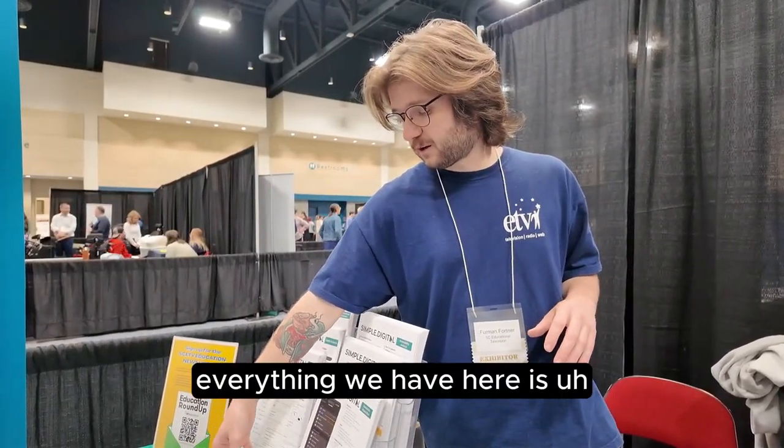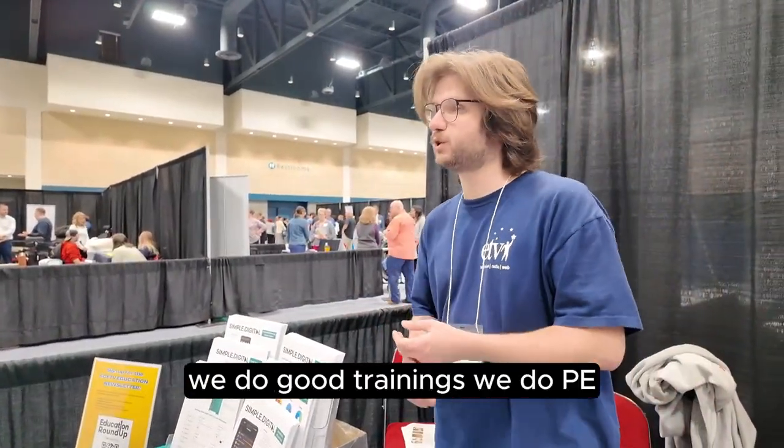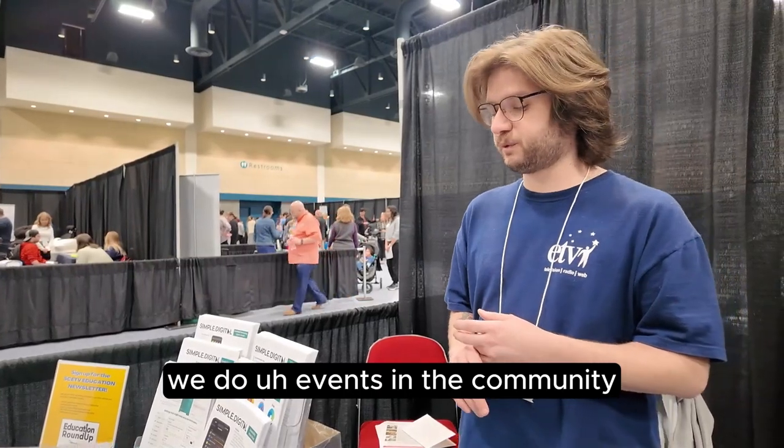Everything we have here is free, except for our renewal courses. These are resources for educators, but we also do field trips, group trainings, professional development, and events in the community.